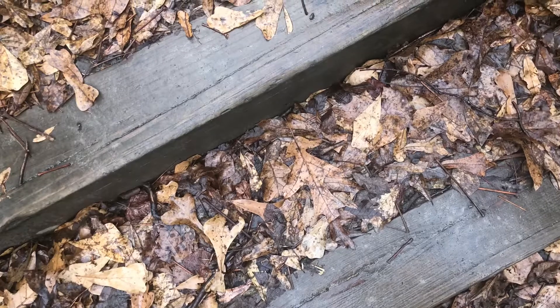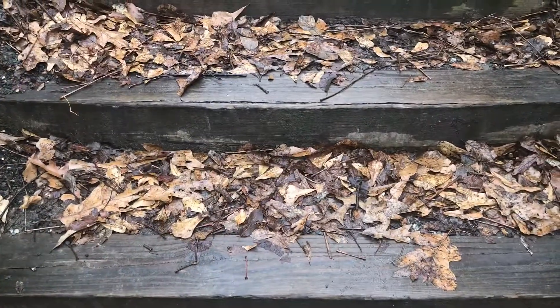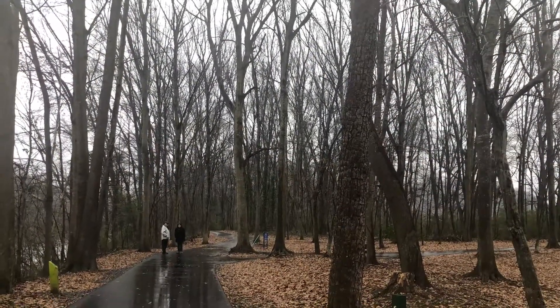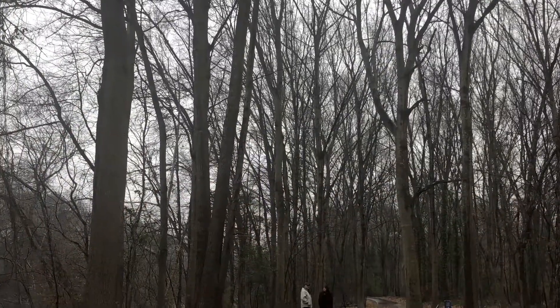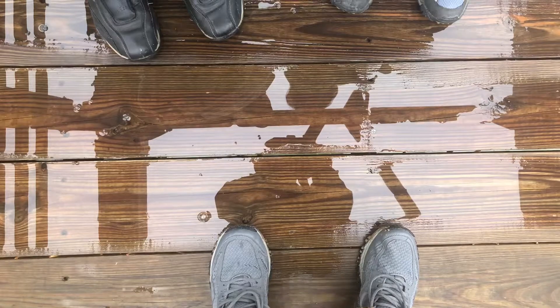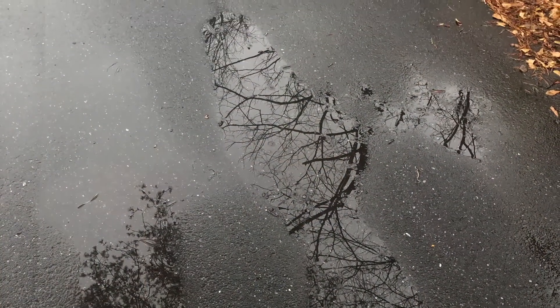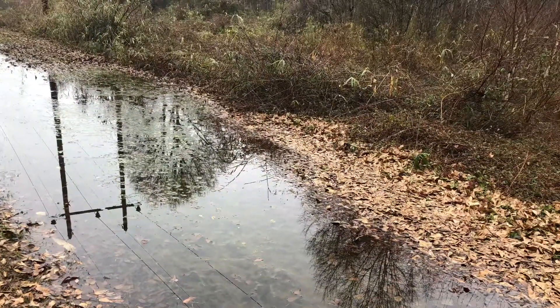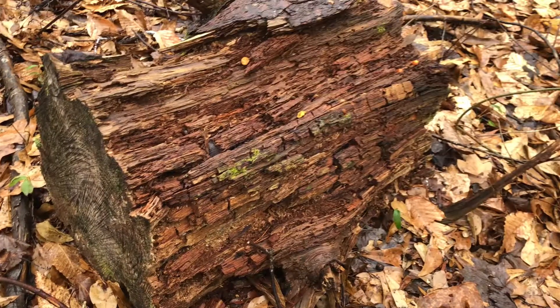We're over here at the Morganton Trail, walking over to the Morganton Park near the high school. These are some samples of some quick photographs we took with the iPhone while out walking. Hey, thanks for watching my video. Out.